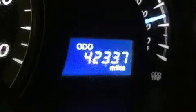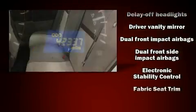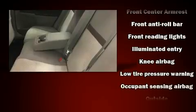Toyota ensures the safety and security of its passengers with equipment such as front and rear side impact airbags, brake assist, ignition disabling, and four-wheel disc brakes with ABS. This car was designed with safety in mind, allowing you to drive with even greater assurance.